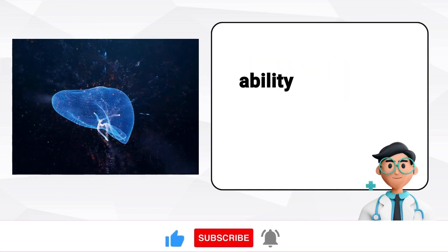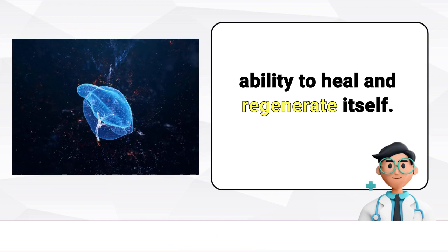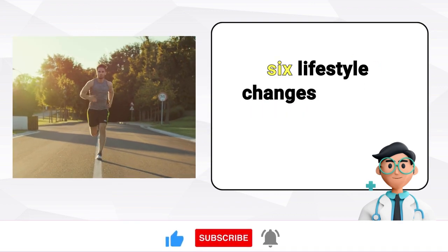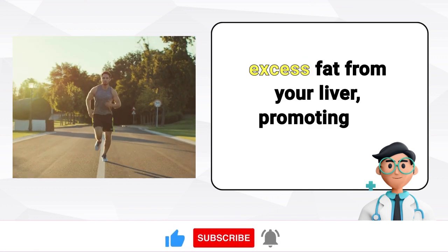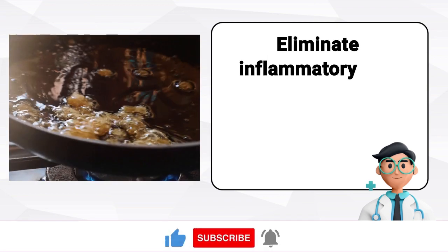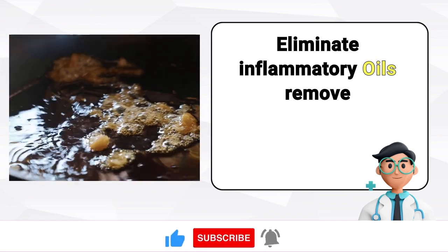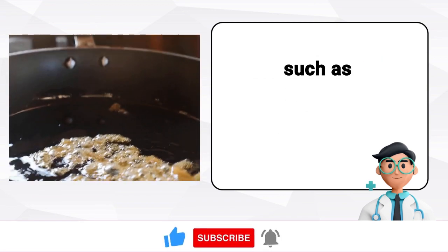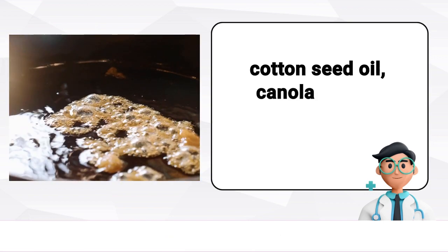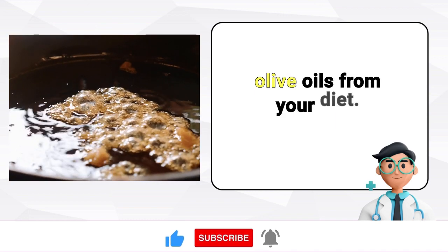Fortunately, the liver has an impressive ability to heal and regenerate itself. To address fatty liver disease, let's explore six lifestyle changes that can help remove excess fat from your liver. The first is to eliminate inflammatory oils — remove vegetable oils such as margarine, soy oil, corn oil, cottonseed oil, and canola oil from your diet, as these are often found in fast food and packaged foods.